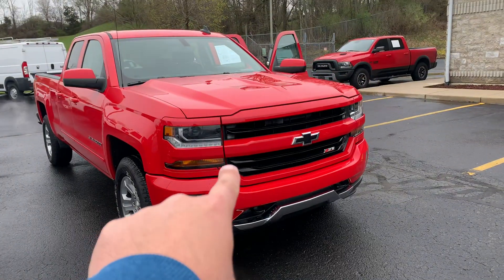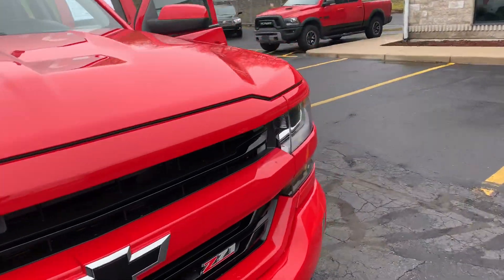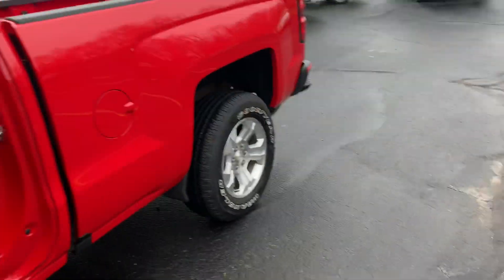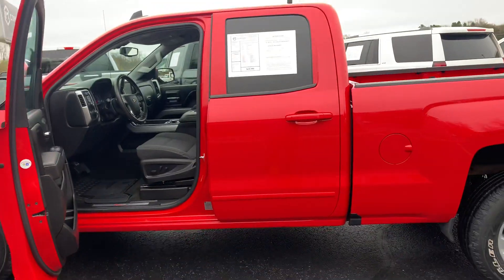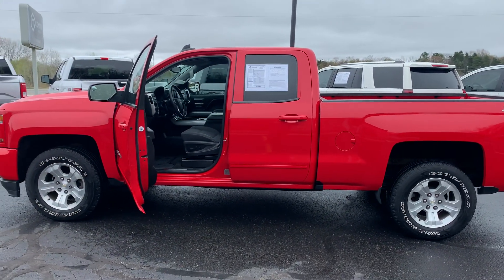LED fogs with LED surrounds up here. Give us a call, shoot us a text — nationwide delivery. We do have contactless delivery, home test drive. Again, 616-536-2405, call or text anytime. And you can DM us right here on these videos. Thanks for watching.